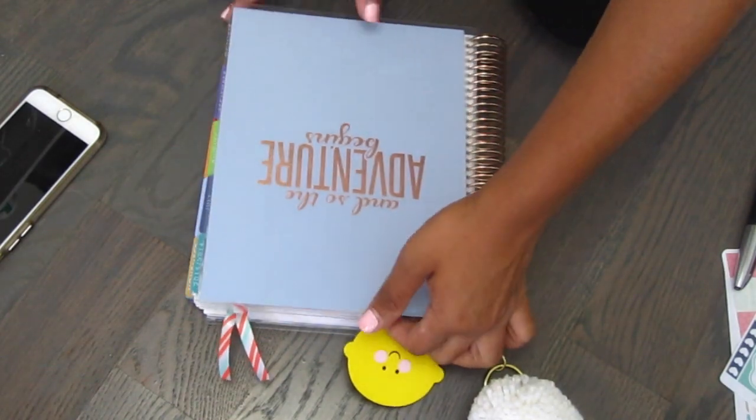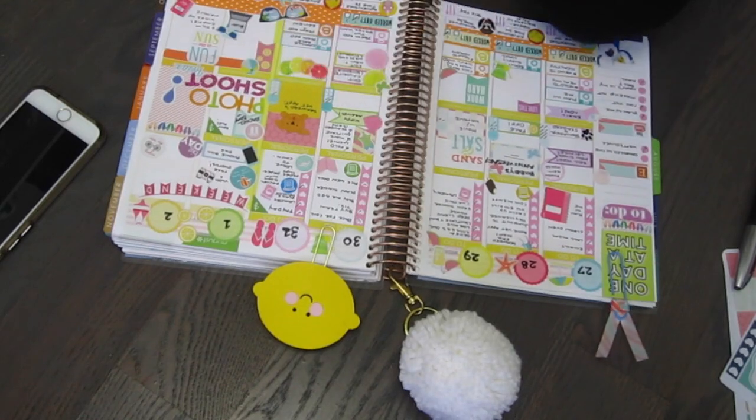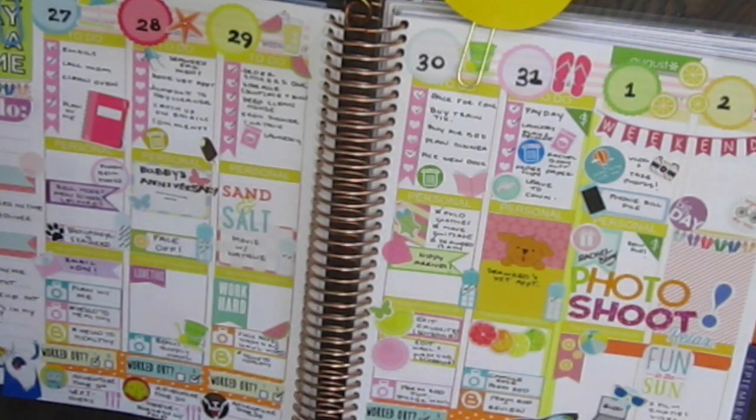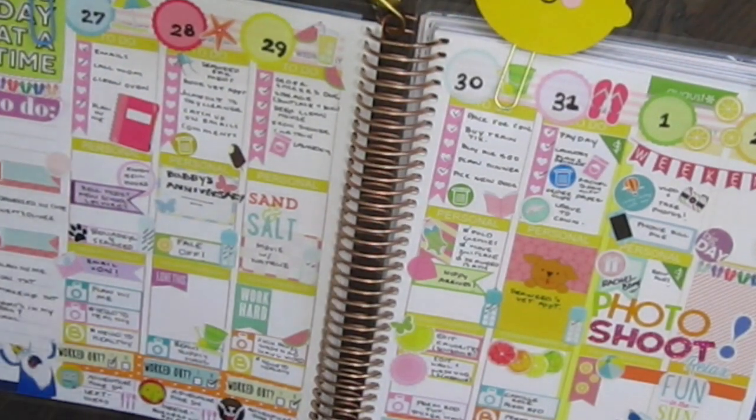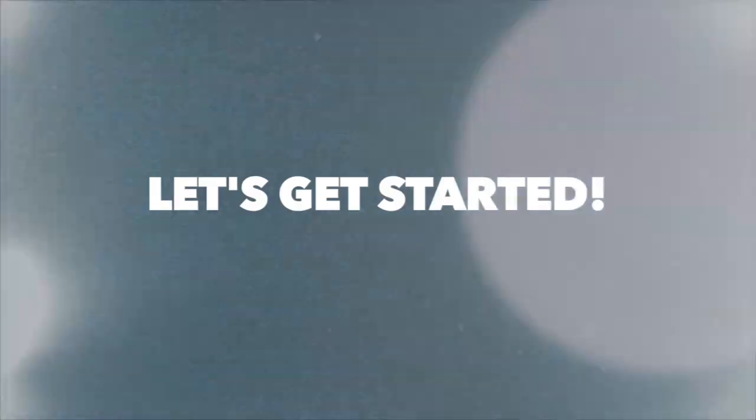Hey guys, I'm here for another plan with me. I'm so sorry that this video is super late, but this was last week's theme. It was like a summer theme, so I'm going to go ahead and get into this theme.